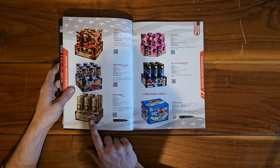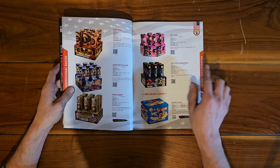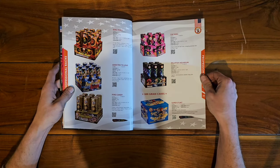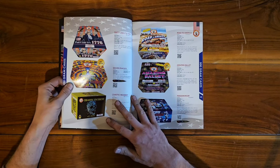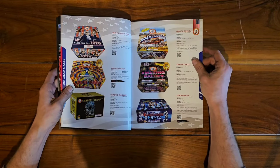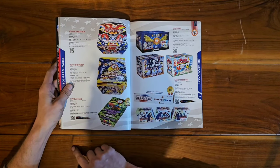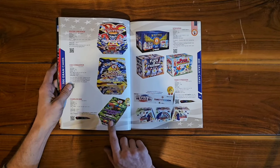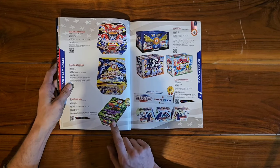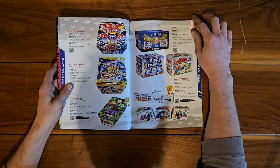Moving on, we've got Pyro Candy, Ring Ring, Ying Yangs — those are very nice — and Jellyfish Aquarium, though I wasn't as impressed with those. I like the Raccoon's Jellyfish NOAB a lot better. Into the 500 gram cakes: Super Stunt starting off, Golden Peacock — that's a classic — Amazing Ballet, and there's also a mini version. Road to America, Jester's Revenge — that one's an all-whistling zipper cake, very nice — and Chameleon. There are actually multiple items named Chameleon under Winda: a zipper cake, a 500 gram, a 200 gram, and maybe even a shell kit.